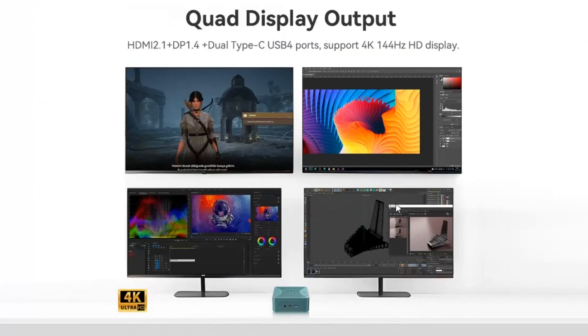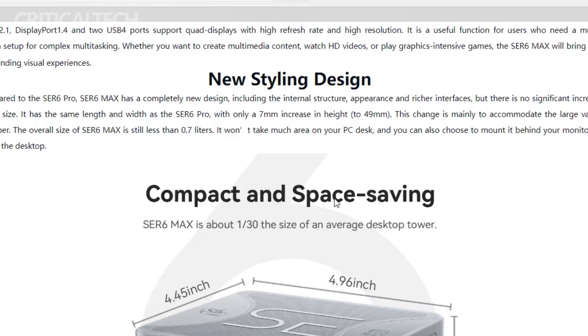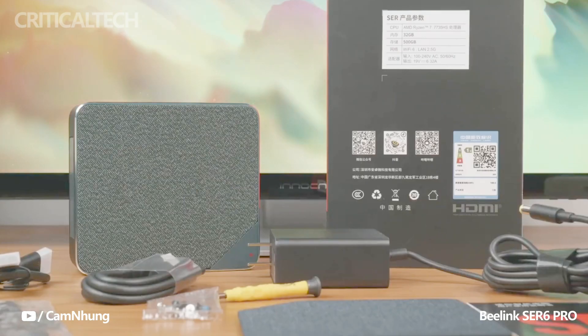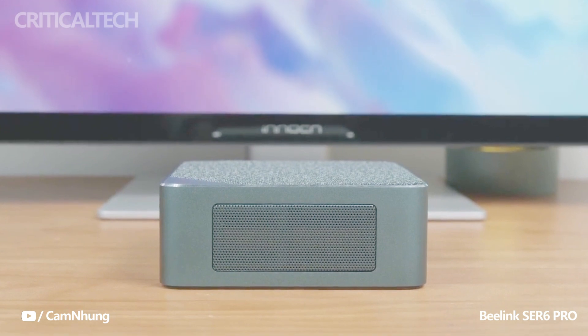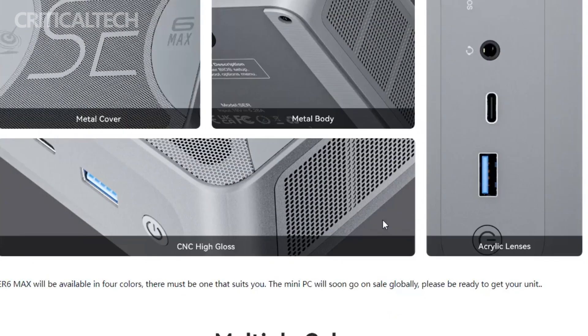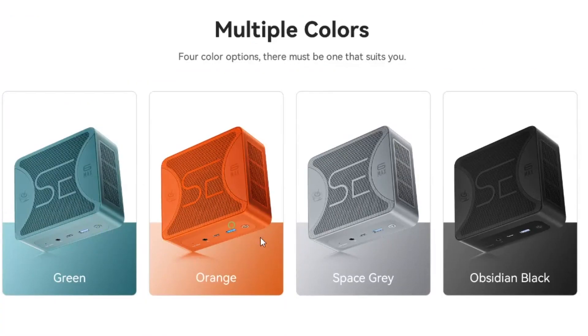While the Beelink Sur 6 Max has generated considerable excitement with its impressive features and performance capabilities, specific details regarding pricing and availability have not been released at this time. Beelink has not provided any information regarding the exact release date or expected cost. To stay updated, it is recommended to keep an eye on Beelink's official website or subscribe to their newsletter. Checking with authorized retailers and online marketplaces can also provide information on availability once it becomes commercially available.